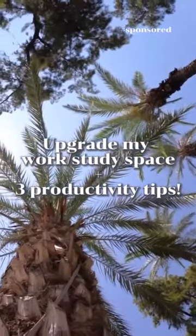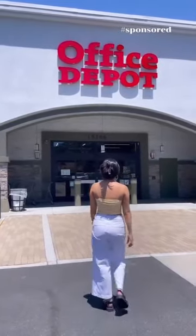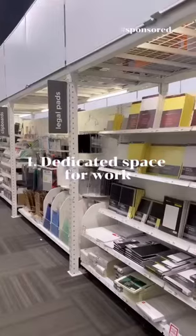Hey everyone, let's spice up my work and study space and I'm going to share with you three productivity tips I wish I knew sooner. So first things first, I'm heading off to Office Depot to get all the supplies, and my first tip is to have a clean and dedicated space just for working and studying.